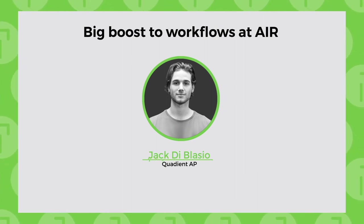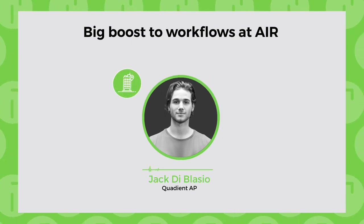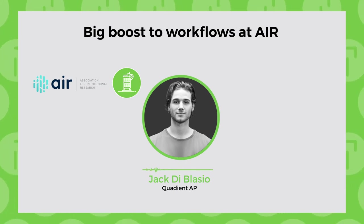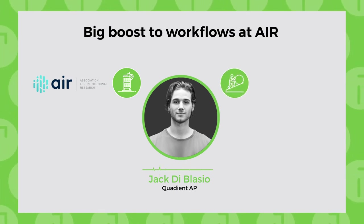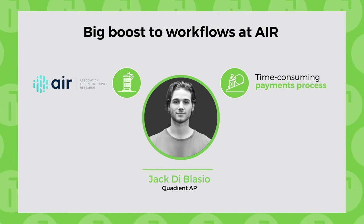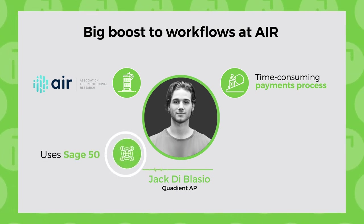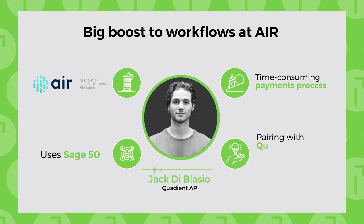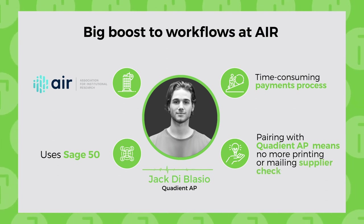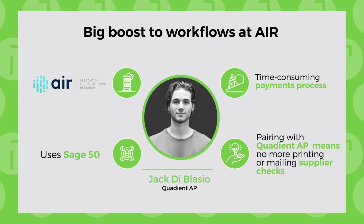Here's how one company changed their reliance on paper-based payments processing. Based in Florida, the Association for Institutional Research — AIR — empowers data-informed decision-making in higher education. AIR wanted to remove time-consuming roadblocks in their payments process by automating approvals and payments. The company selected Quadient AP because it integrated seamlessly with Sage 50. Director of Finance Charles McCumber says it was simple to set up, allowed quick and easy payment approval, and he's happy the entire AP process is now cloud-based, with no need to physically print or mail checks.